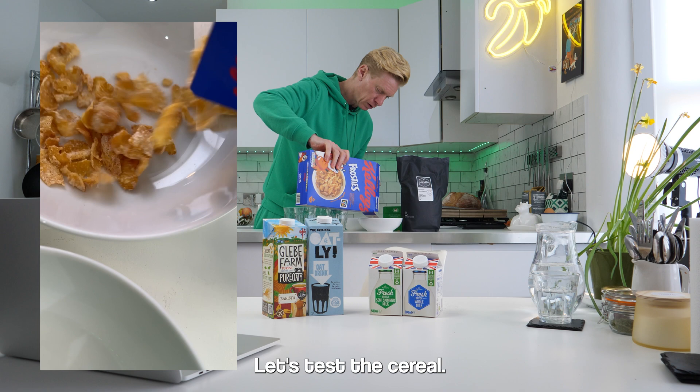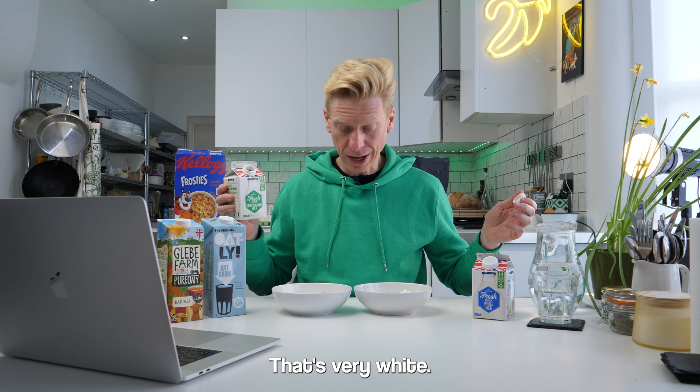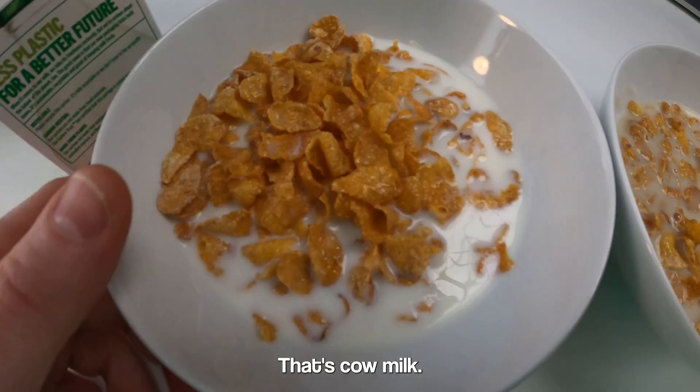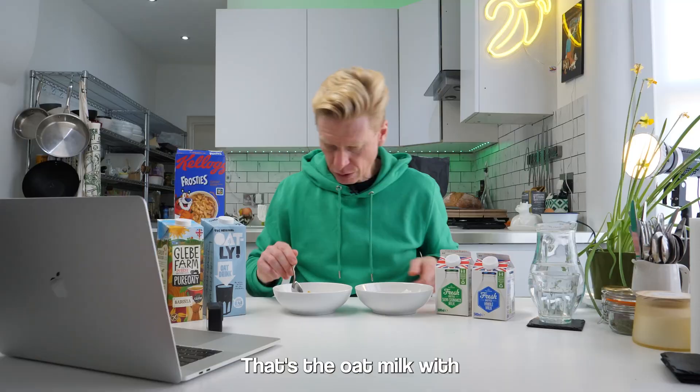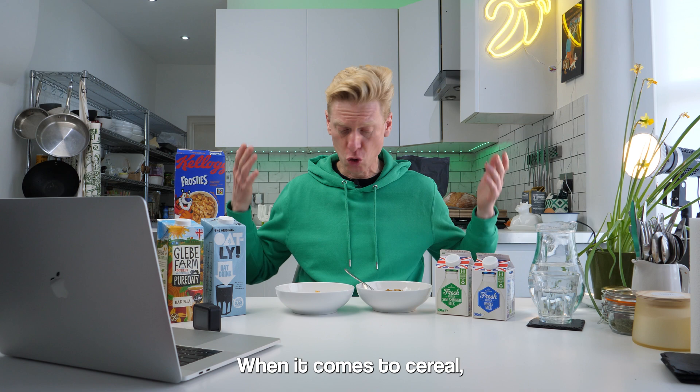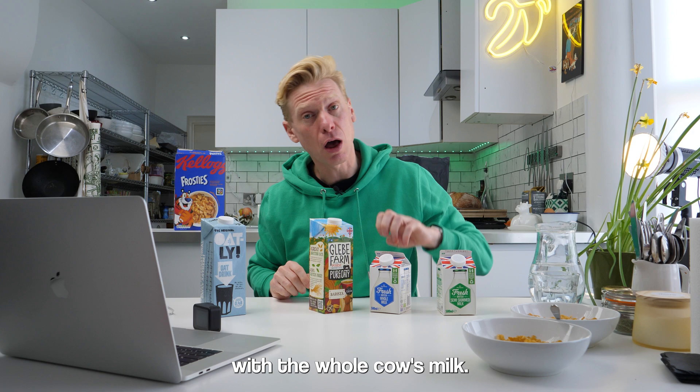Let's test the cereal. We're going to go with Oatly this time. It's very yellow. That's very white. Fun fact: when they do photo shoots of bowls of cereal, they sometimes use PVA glue instead of milk because it's whiter, and then you can place the cereal nicely for the shot. That's cow milk, that's the oat milk. Tastes good. Total draw when it comes to cereal — they both taste great.